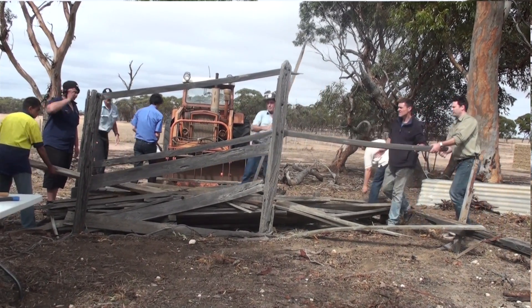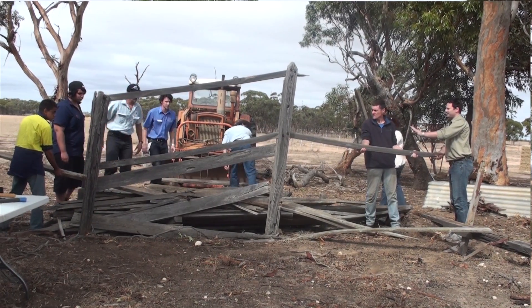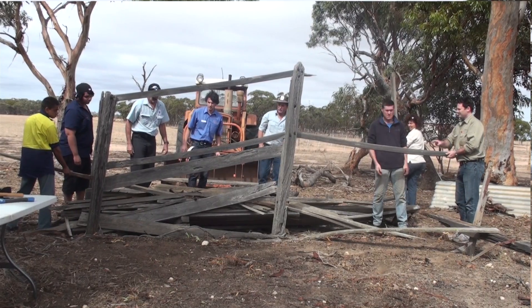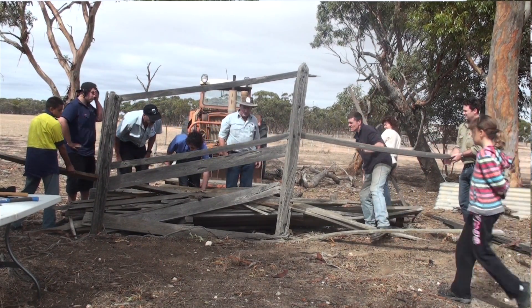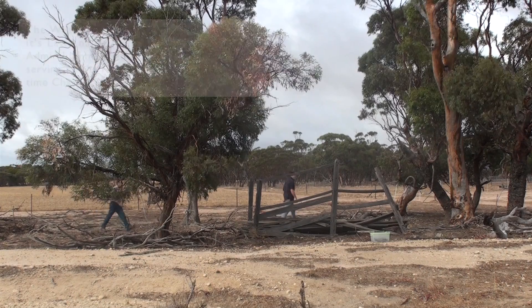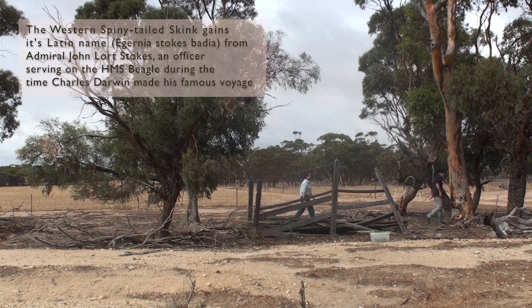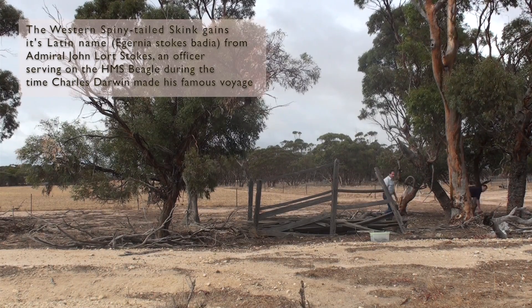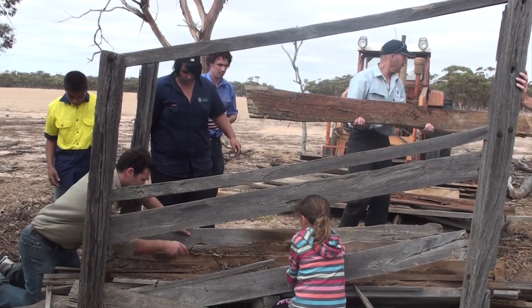Today we have gathered together DEC officers — the Department of Environment and Conservation — and Wheatbelt NRM staff to come out and help us try to catch this family of skinks and relocate them. We need to relocate them from the pile they're in because it is in the middle of what is to be a sheep feedlot. There will be around 400 sheep in that small area at the end of the month. What we intend to do today is to slowly dissect the wood pile.